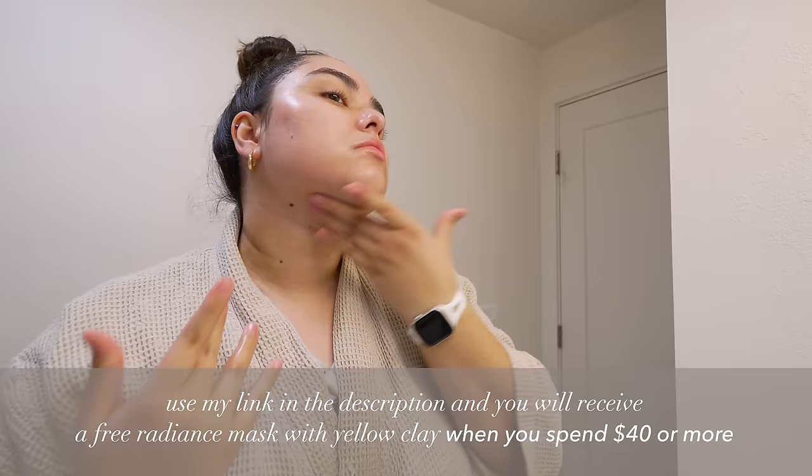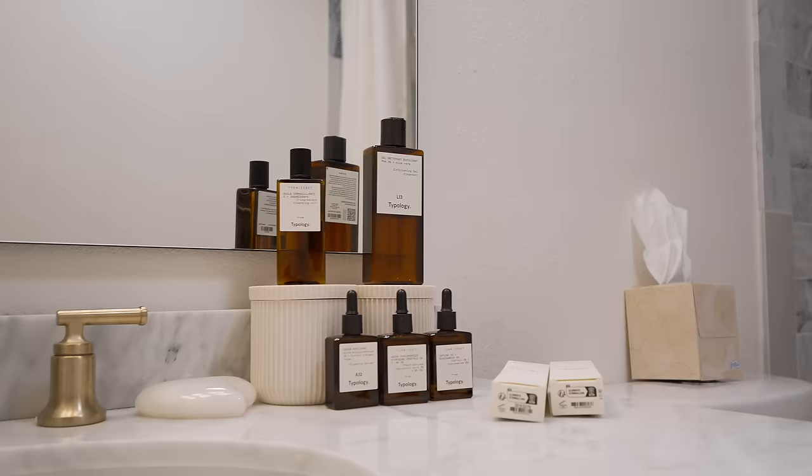If you want to try out Typology for yourself, make sure to use my link in the description below. When you spend a minimum of $40, you get a free radiance mask with yellow clay and organic turmeric. Thank you again Typology for sponsoring this portion of today's video.